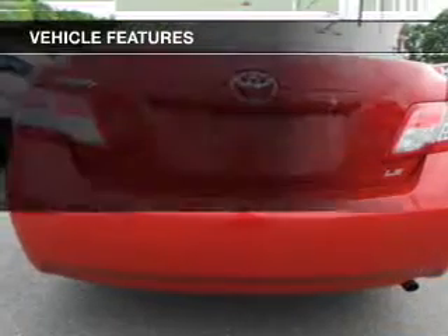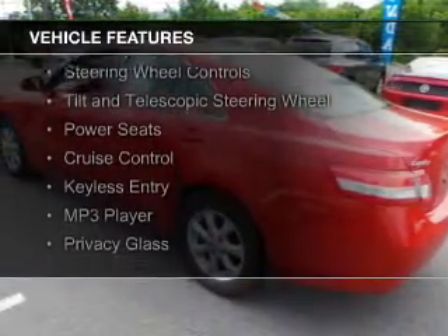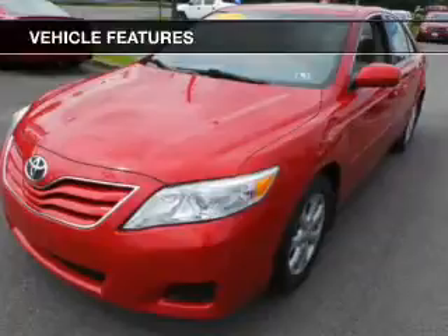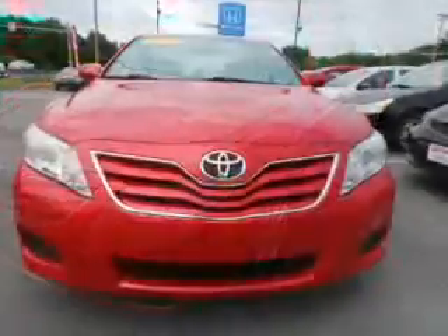The features include electric trunk, digital audio input, an auxiliary input, steering wheel controls, a tilt and telescopic steering wheel, power seats, cruise control, keyless entry, an MP3 player, and privacy glass.